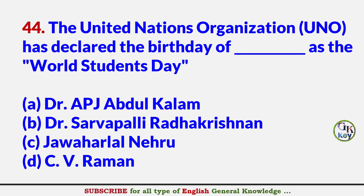The United Nations Organization (UNO) has declared the birthday of whom as the World Students Day? Answer A: Dr. A.P.J. Abdul Kalam.